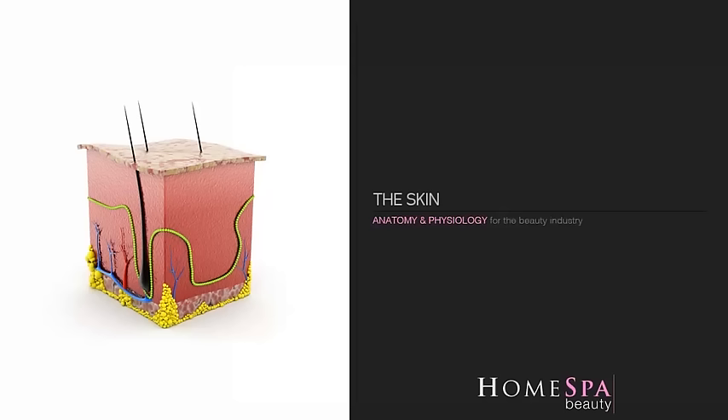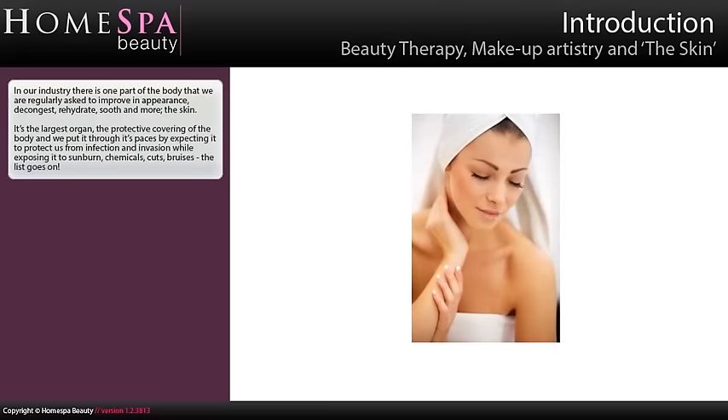Anatomy and physiology for the beauty industry: the skin. In our industry there is one part of the body that we are regularly asked to improve in appearance, decongest, rehydrate, soothe and more — the skin.